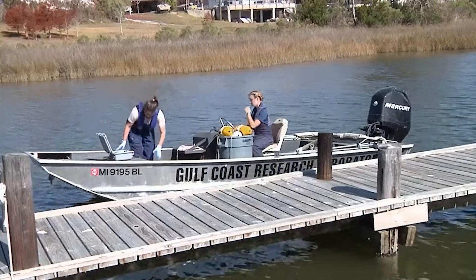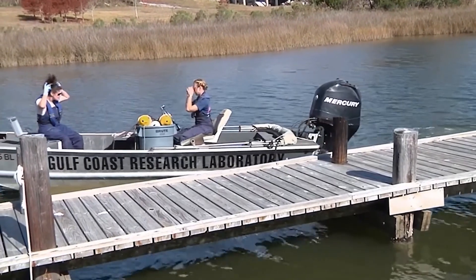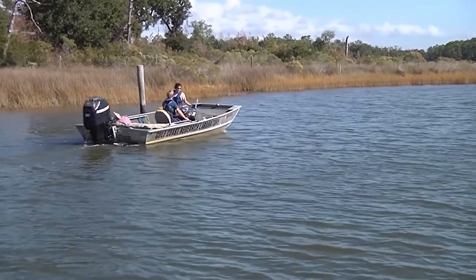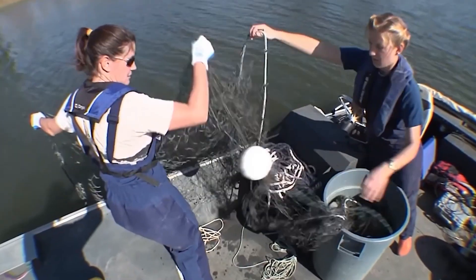Sure. I'm an associate professor at the University of Southern Mississippi. I work at the Gulf Coast Research Lab, which is in Ocean Springs. It's a graduate and research laboratory for our university, and we specialize in coastal sciences, which is the study of the animals, plants, and habitats mostly along the Mississippi shoreline.